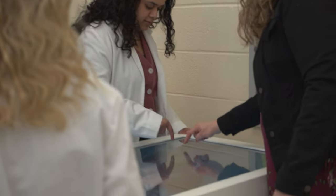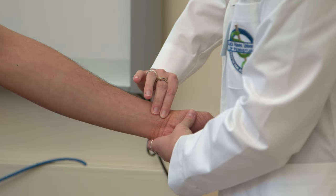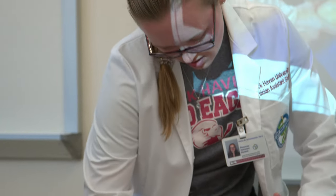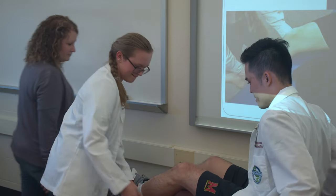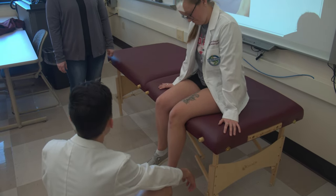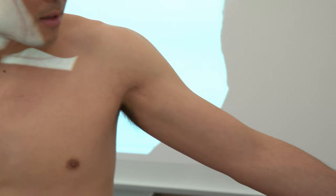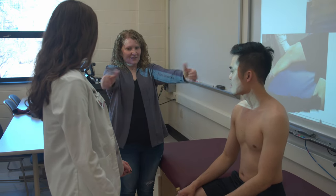In their first semester, students participate in a physical diagnosis course during which they learn the physical exam techniques needed to evaluate a patient. During the remainder of the first year, specific exams are reinforced during their corresponding module. For example, we revisit the joint exams during the orthopedics module, helping to solidify the previously learned techniques and apply them to patients with a specific diagnosis or injury. We have found that applying lecture material in a hands-on manner helps our students master the concepts and better prepares them for clinicals during the second year.